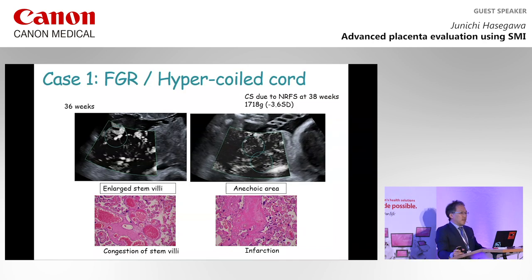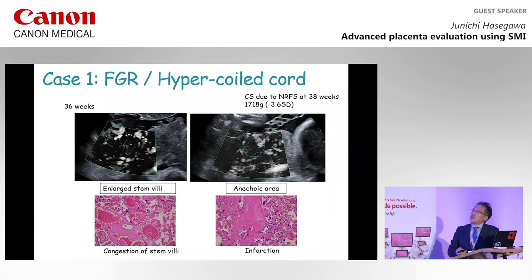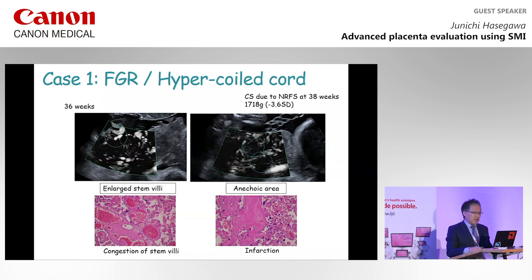In this case, with FGR and hypercoiled cord, a cesarean section was performed due to non-reassuring fetal status at 38 weeks of gestation. Ultrasound sonographic findings showed enlarged stem villi, which confirmed congestion of stem villi at histological findings. Other findings showed an anechoic area, which corresponded to infarctions in histological findings.